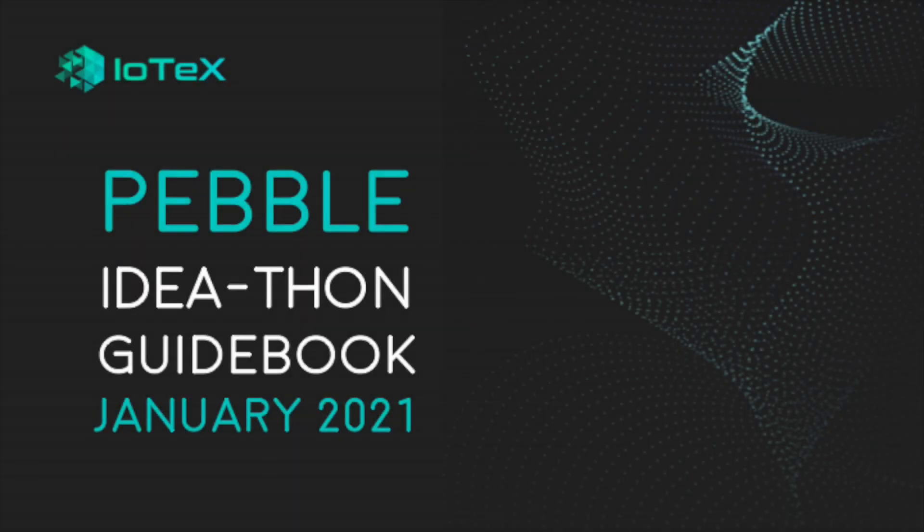Welcome to the first ever IoTeX ideathon. As we count down to the official launch of Pebble, we're excited to hear how you will use IoTeX technology to make our world a more trusted place. In this video, we explain the various types of use cases that Pebble will empower and equip you with all the tips and knowledge you need to create your best ideathon submission.